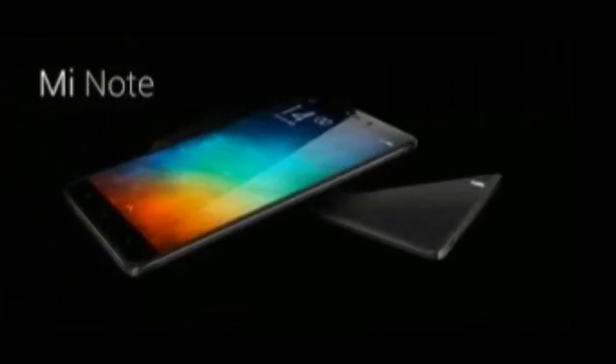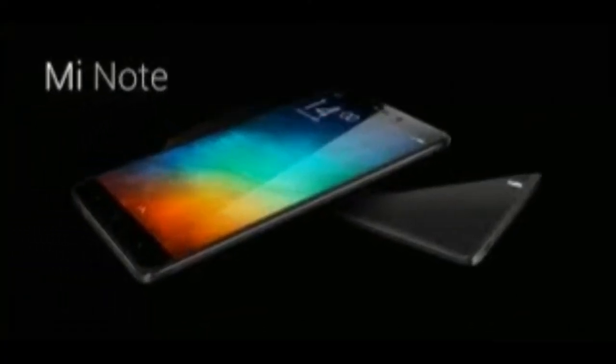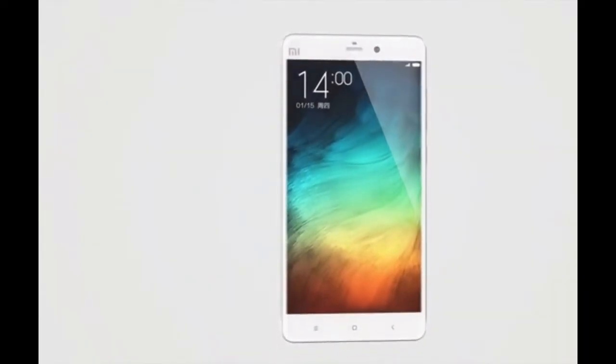For more information, Malaysians can check out the official Xiaomi Mi Note website while Singapore users can surf on over to the Xiaomi Singapore page.